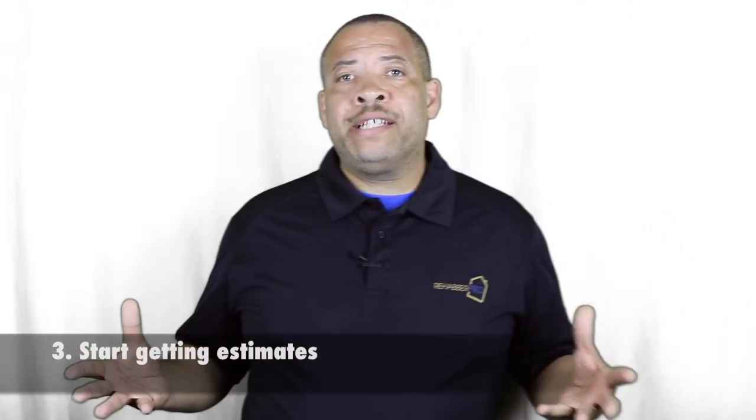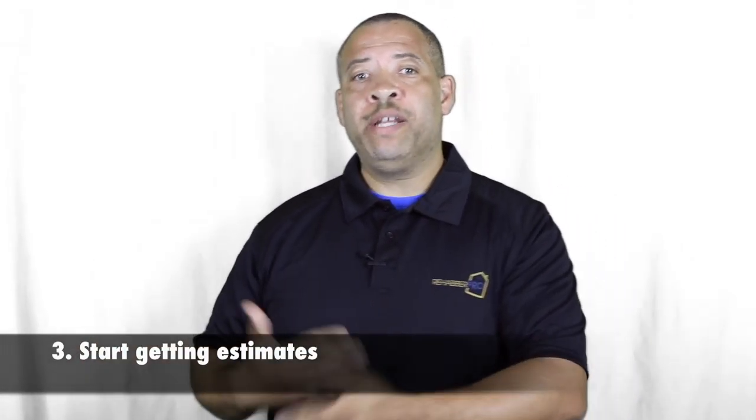Also, start getting estimates. Once you've gone through that vetting process, get estimates from each of your different contractors and see what the price of your project is going to be. Get recommendations and feedback from them on what they would do differently — maybe to make your project better, improve the layout, or anything that's going to help you be successful in getting that project done.